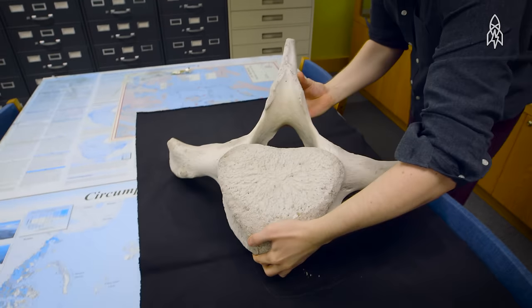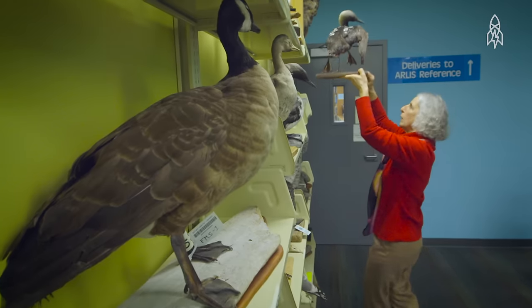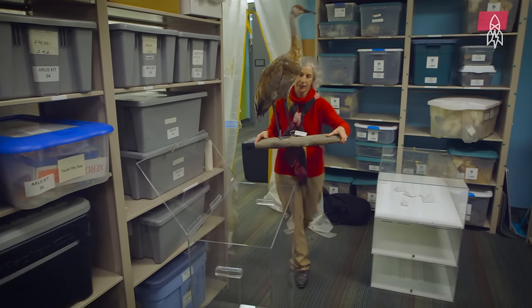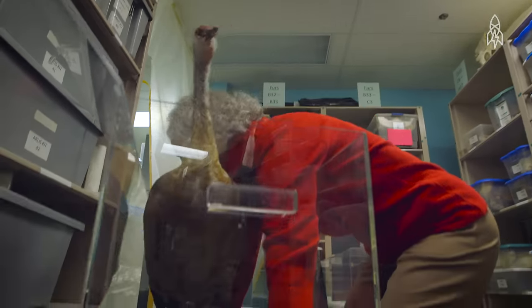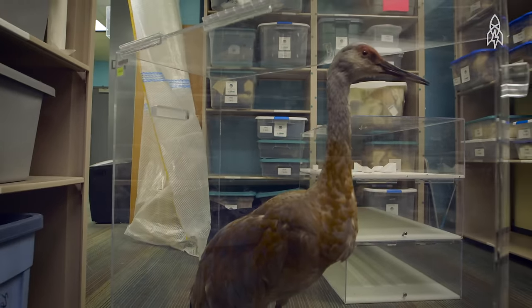People who check out these items really vary — mainly teachers for their Alaska animal component of their curriculum. I don't know of anywhere else that they can borrow a mounted sandhill crane and just study it up close. It's a very unusual program.